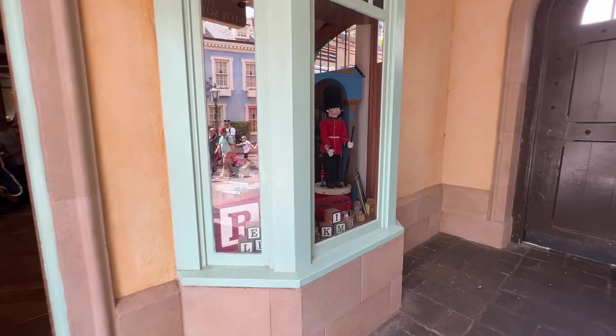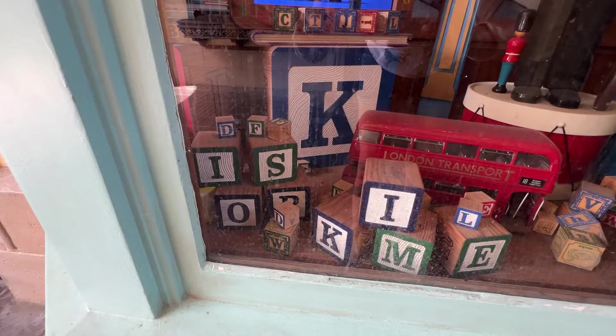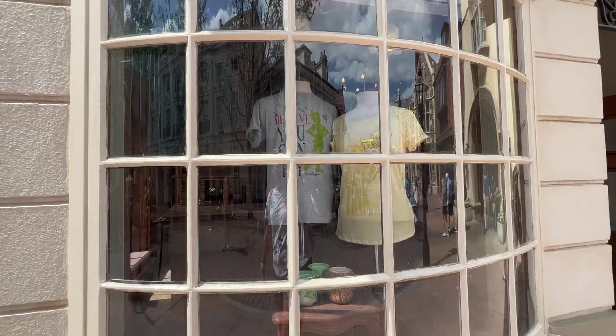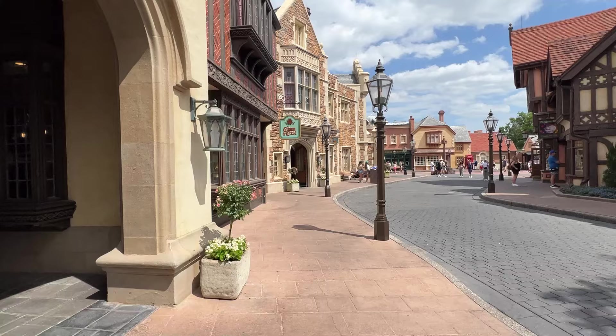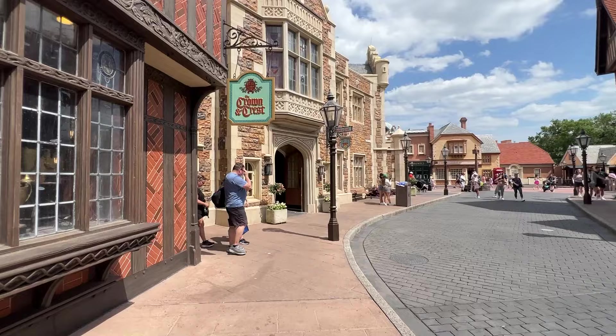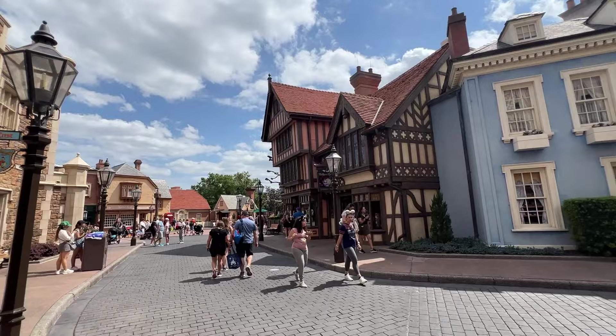We're heading into the toy shop next. Check out the window displays — there's a soldier, Winnie the Pooh, and Paddington Bear. There's more Winnie the Pooh merch in another window, and we've got Tinkerbell over here with Peter Pan. This whole shop is one big long shop but they're called different things — the sports shop we were in earlier, this is the Crown and Crest in the middle. The building gives me Gryffindor Harry Potter vibes — like Godric's Hollow. I love it!